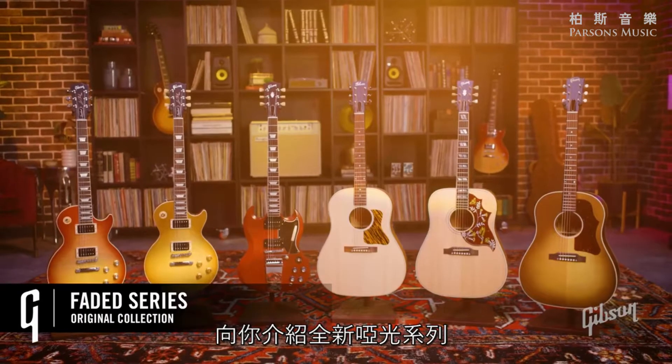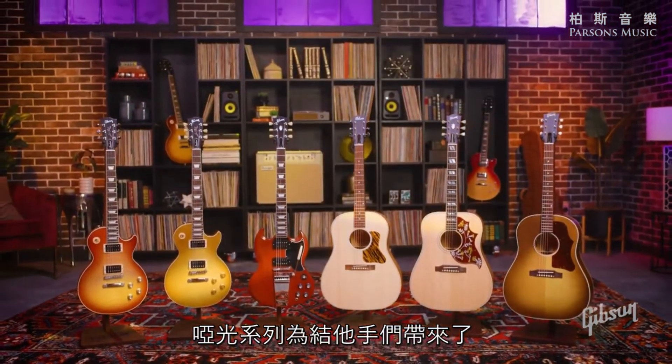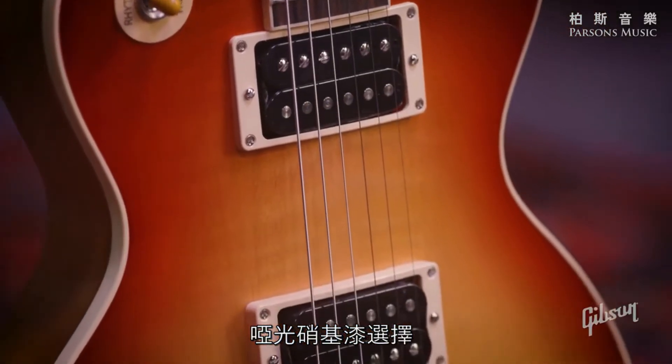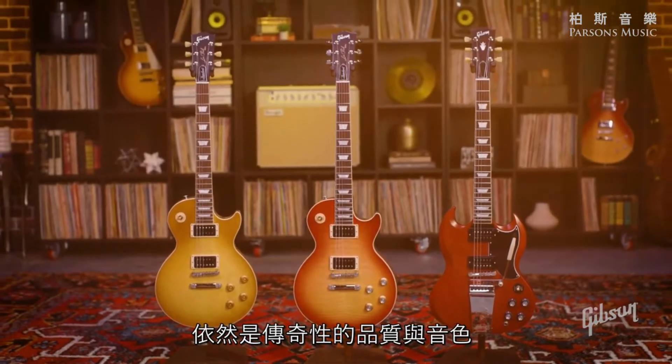Dinesh here from Gibson, and we're here to take a quick look at the all-new Faded series. Part of the original collection, the Faded series adds a whole new offering to the player looking for a faded nitro finish rendition of classic, iconic Gibson models, still retaining all the quality and sound associated with these legendary instruments.